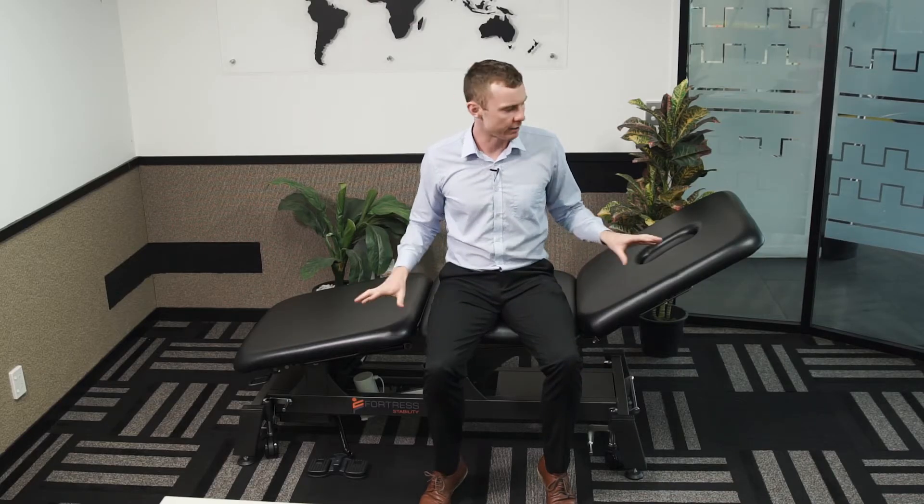Regarding the delivery of our Fortress Stability Tables, Amtech offers a two-home service where the product is delivered to your clinic, it's installed and all the packaging is taken away so the table is ready to go.